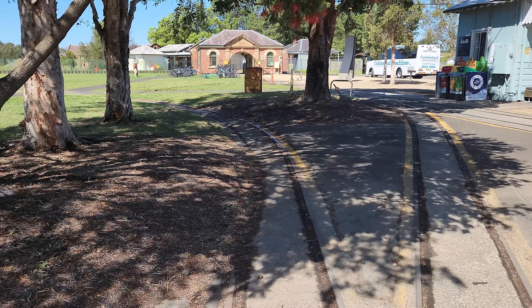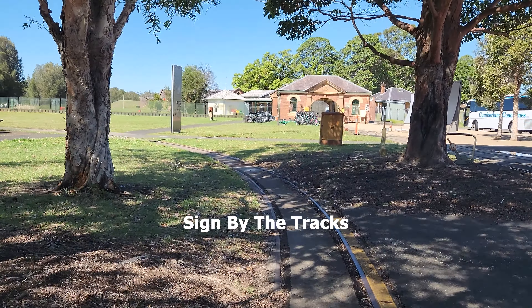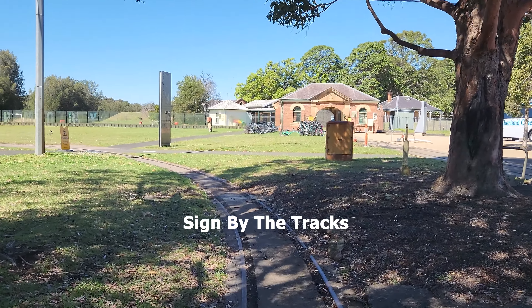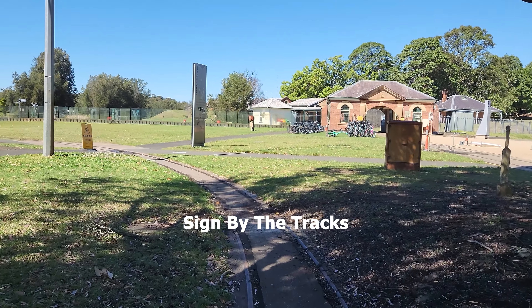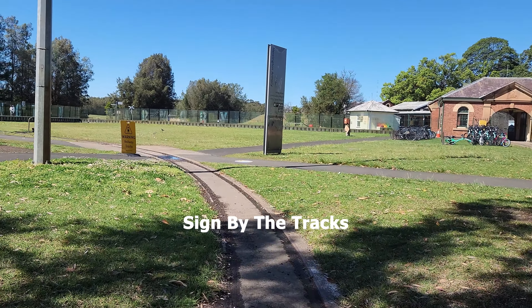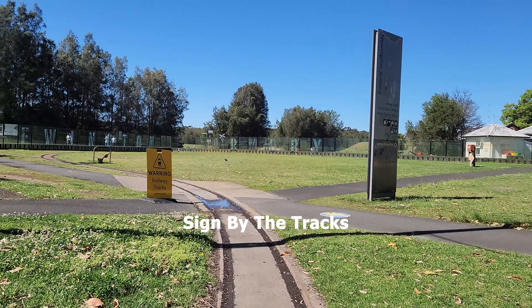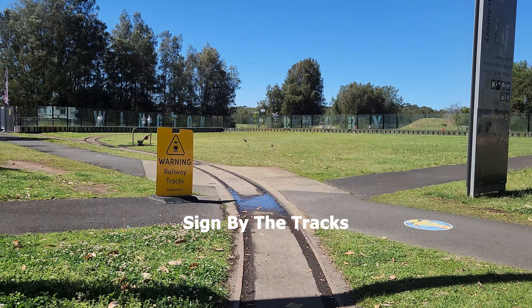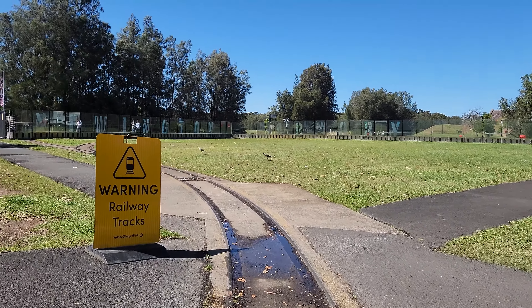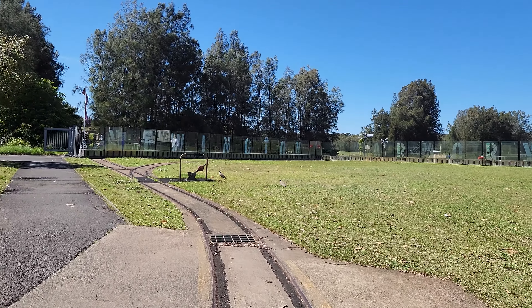Now we start to approach the cranes and the sign by the tracks. We will begin the journey of a gunpowder barrel right here. On the right of the tracks is the entrance to the armory, which we will explore later on. But as we follow the tracks, we will go over the waterway via a bridge and towards building 18.